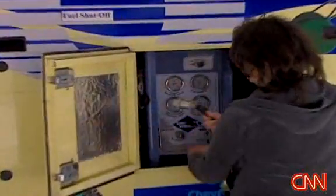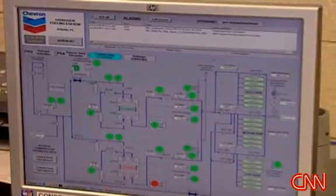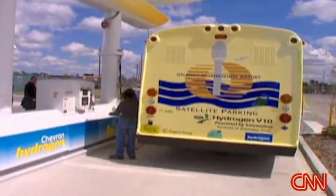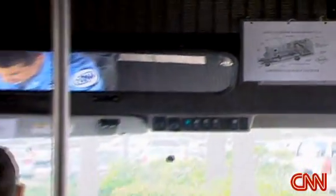But it's not nearly as clean as you may think. The process to make hydrogen from methane emits greenhouse gases. When you figure that in, the hydrogen buses reduce emissions by only about 12 percent compared to gasoline. Still, riders are impressed.